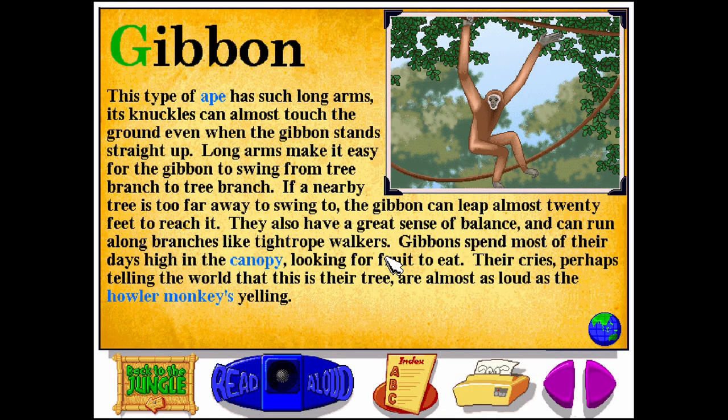The gibbon is a type of ape with such long arms that its knuckles can almost touch the ground, even when the gibbon stands straight up. Long arms make it easy for the gibbon to swing from tree branch to tree branch.